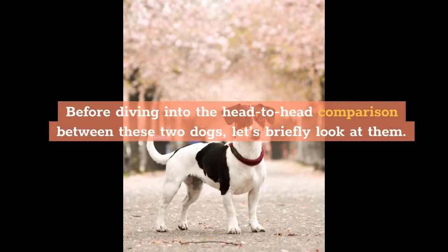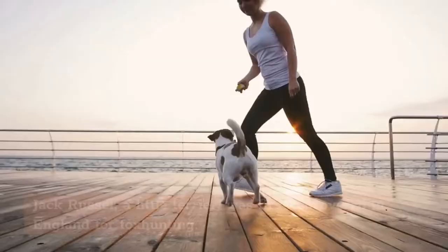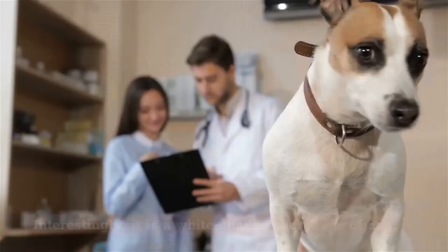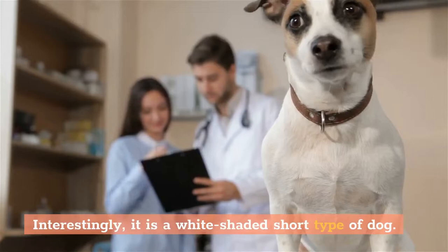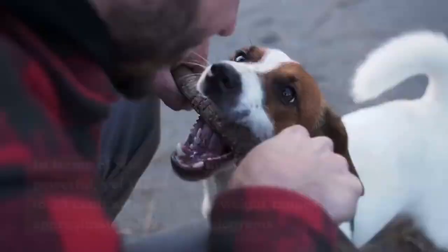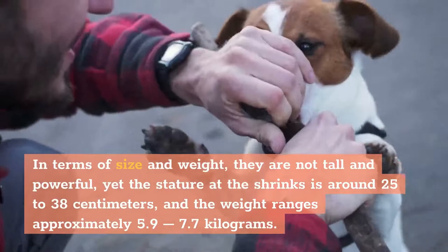Before diving into the head-to-head comparison between these two dogs, let's briefly look at them. Jack Russell Terrier — Jack Russell, a little terrier, was first discovered in England for fox hunting. People usually adopt this breed for their funny behavior. Interestingly, it is a white-shaded short type of dog. They have a harsh layer by which they are hiding their dark patches.